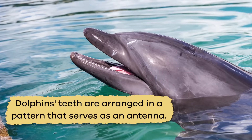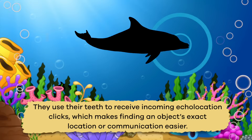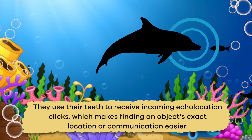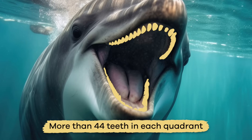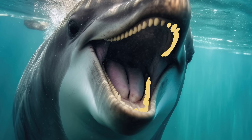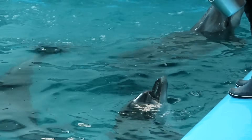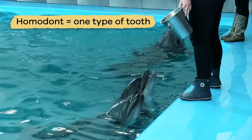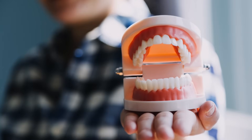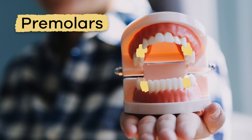The dolphin's teeth are arranged in a pattern that serves as an antenna. They use their teeth to receive incoming echolocation clicks, which makes finding an object's exact location or communication easier. Since they have more than 44 teeth in each quadrant of their mouth — upper, lower, left, and right — they're called polydonts, which means many teeth. And most dolphin species are also called homodonts, because they have only one type of tooth, unlike humans, who have four types: incisors, canines, premolars, and molars.